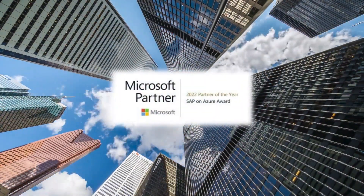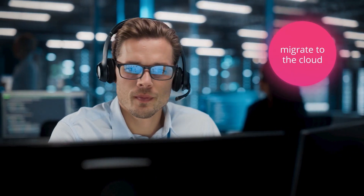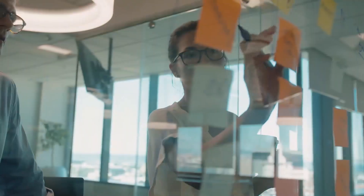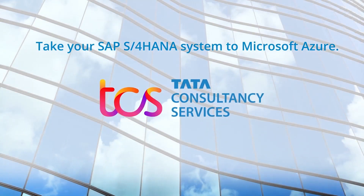Recognized as Microsoft's Partner of the Year for SAP on Azure, TCS's SAP and Microsoft experts can help you migrate to the cloud and achieve greater security, automation, and analytics — from strategy to migration, management, and more. Learn how TCS can make your business future-ready with SAP on Microsoft Azure.